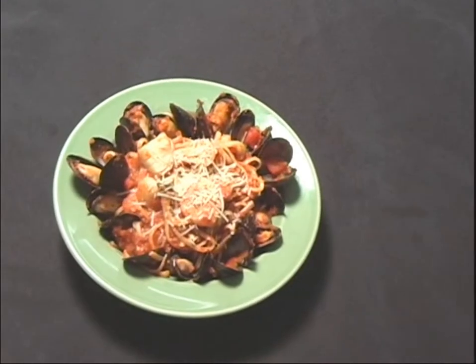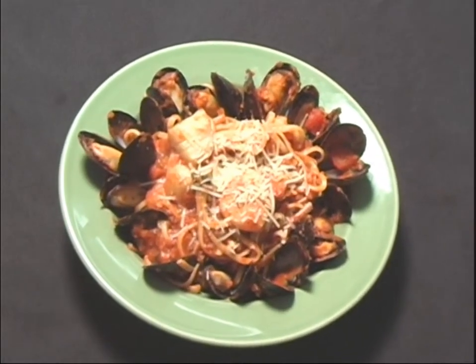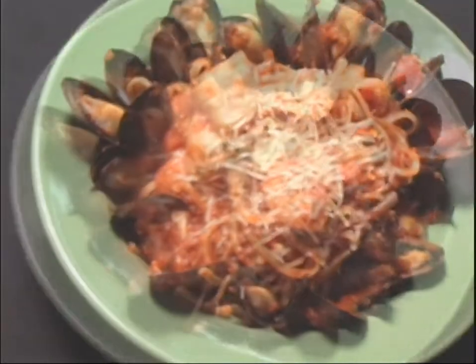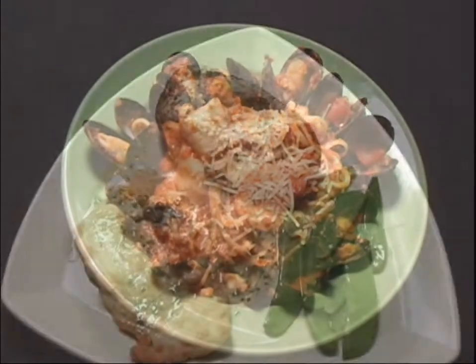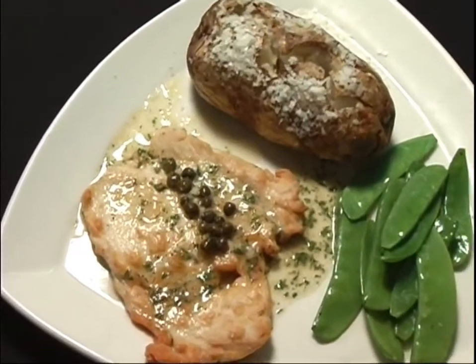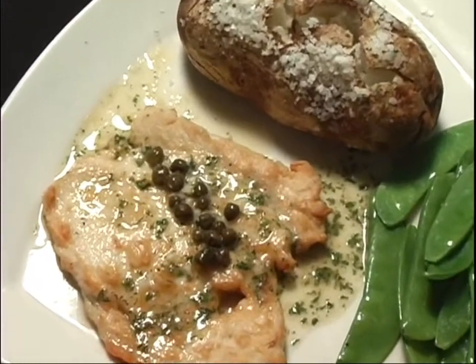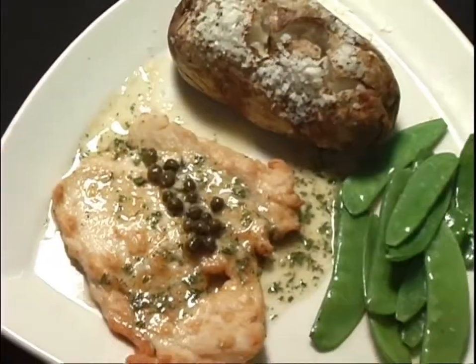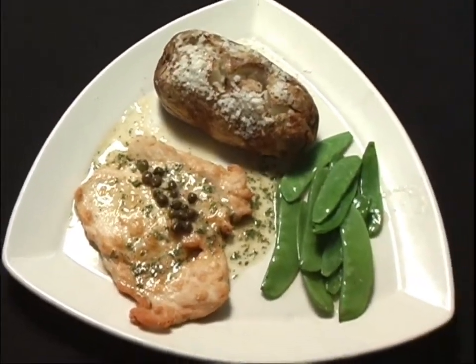Frutti di mare — fruits of the sea — a mixture of succulent mussels, Massachusetts day boat scallops, shrimp, and a bit of calamari. Here we have a chicken piccata, our tender classic Italian chicken dish: a floured and seared chicken breast in a wonderful pan sauce made from garlic, white wine, and fresh squeezed lemon, finished with butter and parsley.